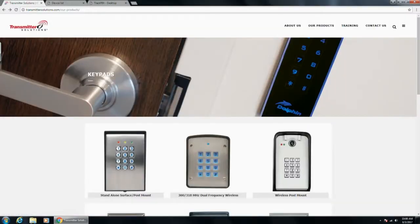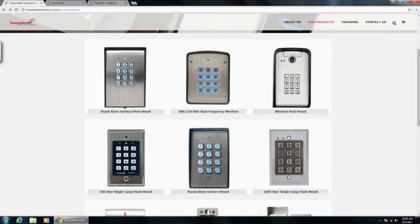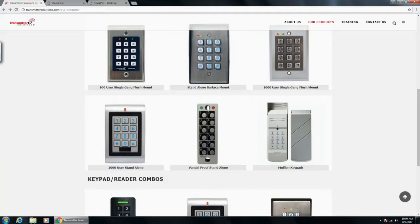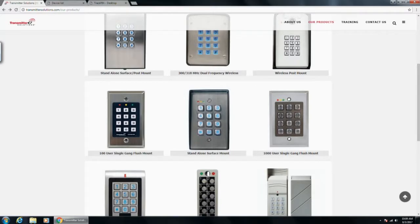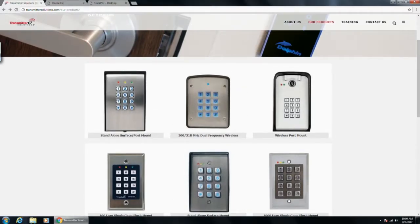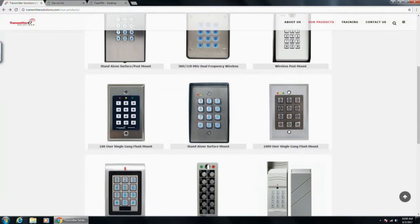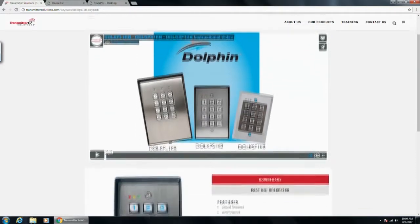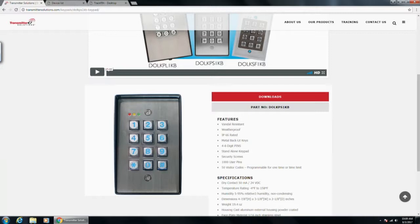When it comes to hardwired keypads, our functionality ranges from 100 user codes with four-to-eight digit PINs all the way up to 1,000 user codes, in both one and two relay versions. When you're working on jobs where you need keypads, figure out what style you like and pick from our options. These three KPL/KPS/KSF keypads are extremely well priced compared to the AK11 — I think you'll be shocked at the price savings if you go with us. We keep all of these in stock and you can easily refer to manuals, user guides, and cut sheets.